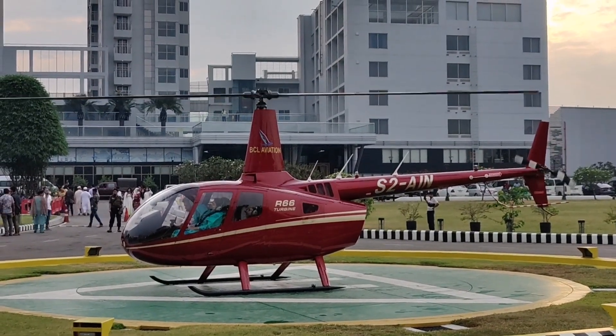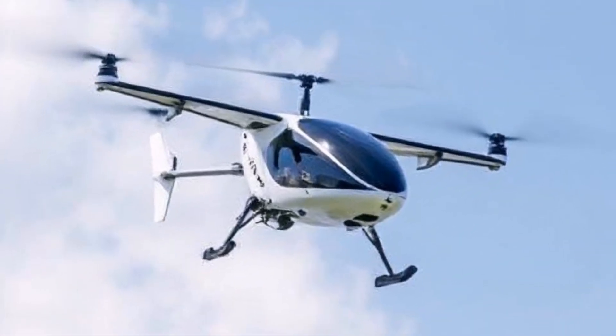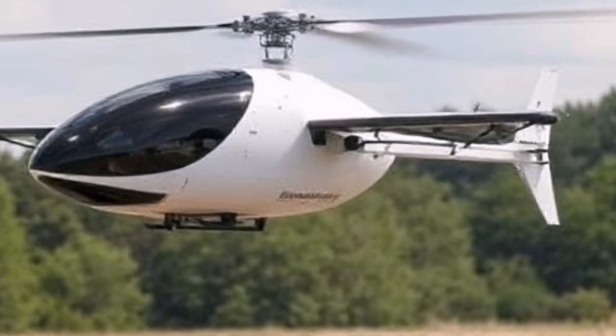Electric Propulsion: Powered by electric motors, the Flyer offers a cleaner and quieter alternative to traditional combustion engines, contributing to reduced noise pollution and zero emissions during operation.